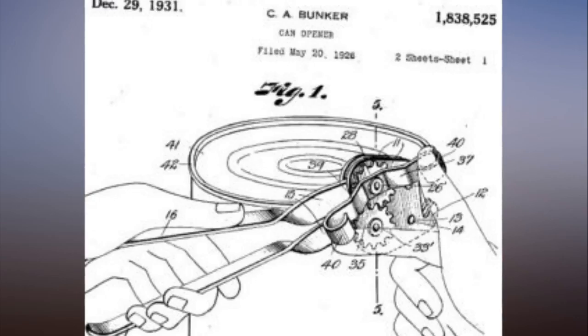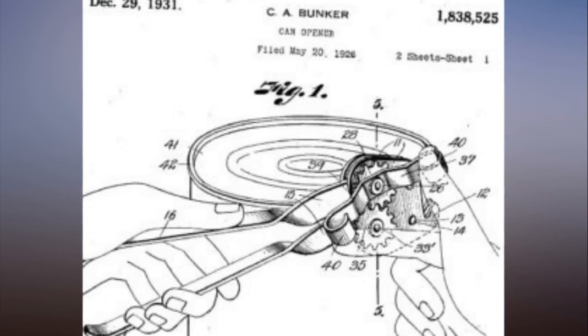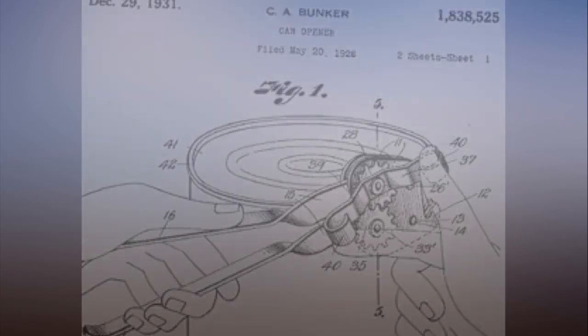Six short years after the Star model came to market, the first electric can opener was invented. It was patented in 1931 by the Bunker Clancy Company of Kansas City, who had already been sued by the Star Can Opener Company for trying to sell a double-wheeled can opener like the Star model — the case was dismissed. The electric can opener must have seemed like the wave of the future and a sure-fire seller, but it proved to be too far ahead of its time.